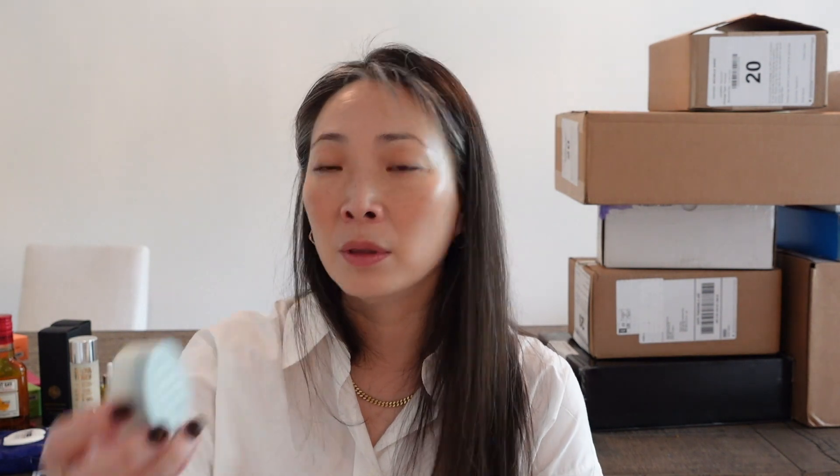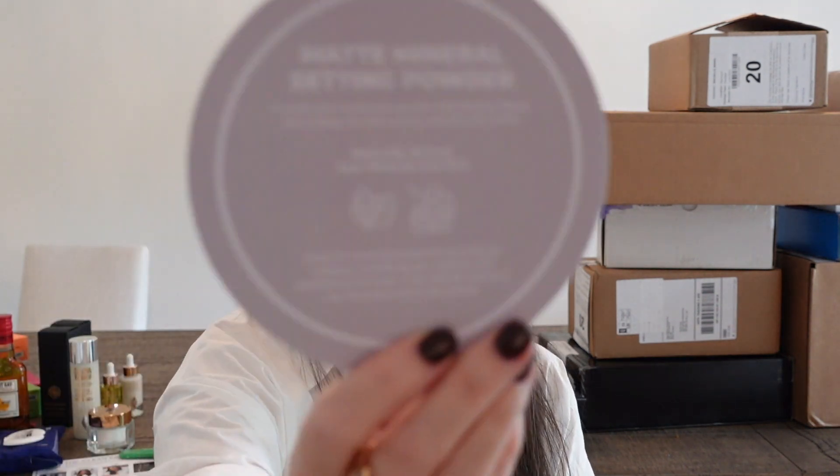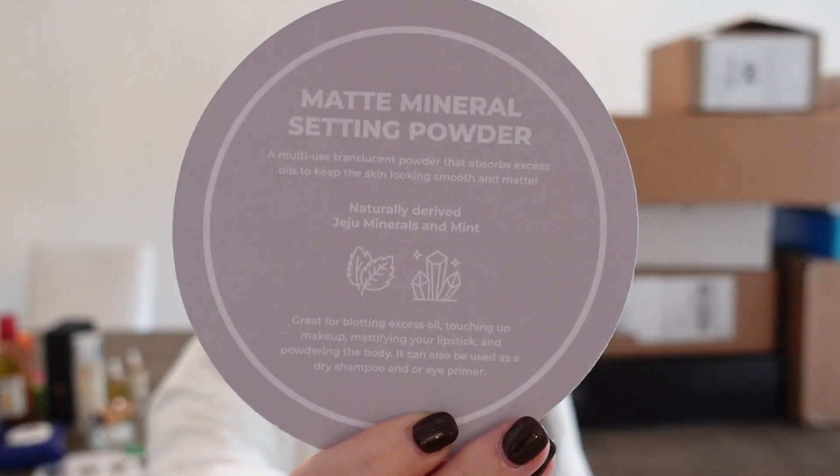This one is from Amore Pacific — or actually it's from Innisfree, which Amore Pacific owns. It's a matte mineral setting powder: a loose powder for expression of soft and shine-free skin. It's a multi-use translucent powder that absorbs excess oils to keep skin looking smooth and matte. Naturally derived with jiju minerals and mint. Thank you so much, Innisfree.